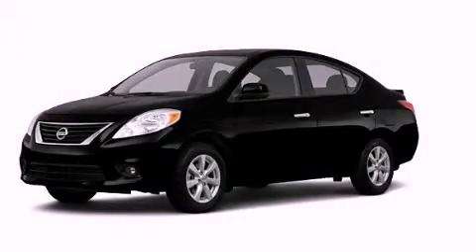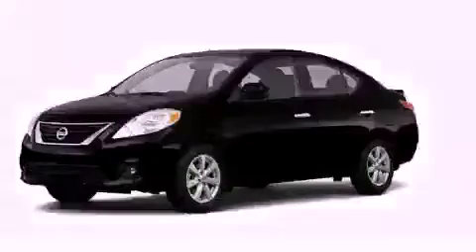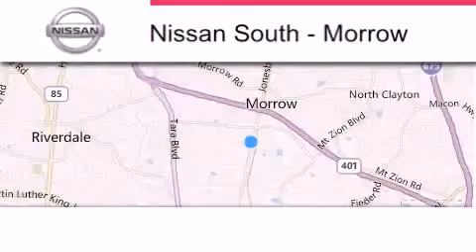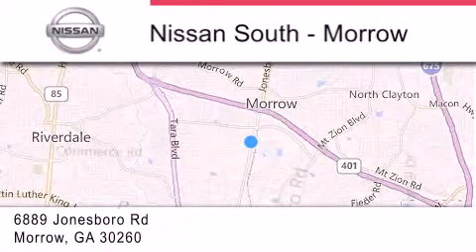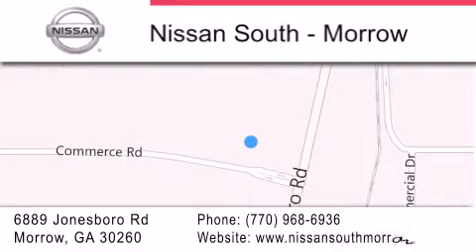This automobile won't last long at this price. Call and arrange a test drive now. Nissan South is located at 6889 Jonesboro Road in Moro. Our goal is to exceed all of your expectations to ensure that you'll return for future visits.